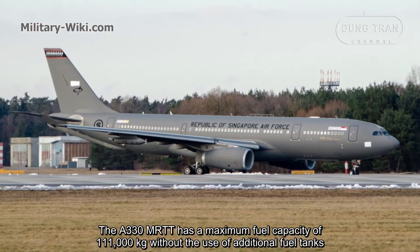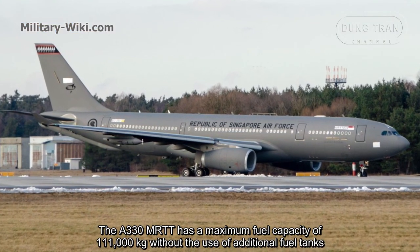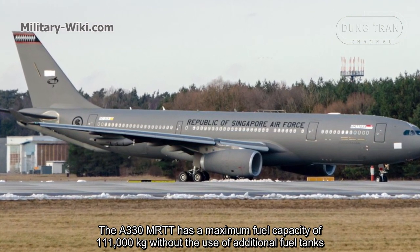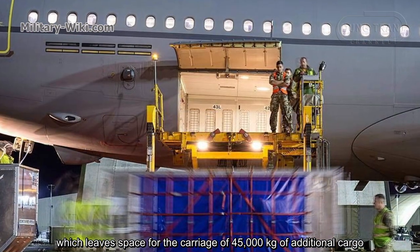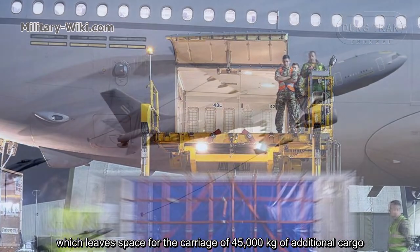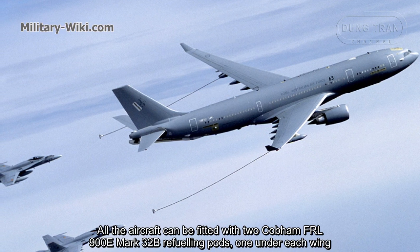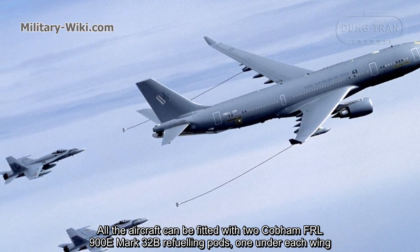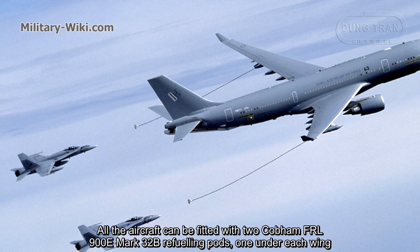The A330 MRTT has a maximum fuel capacity of 111 tons without the use of additional fuel tanks, which leaves space for the carriage of 45 tons of additional cargo. The aircraft can be fitted with two Cobham FR-L900E Mark 32B refueling pods, one under each wing.